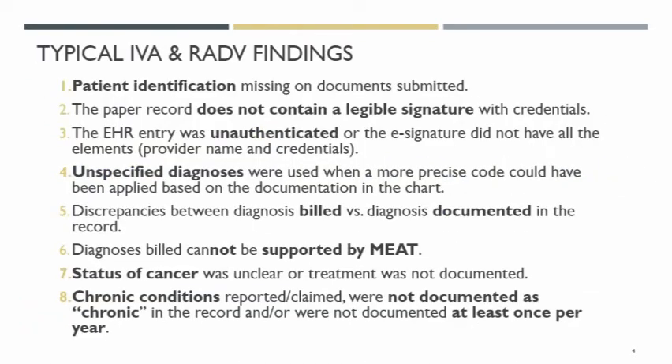The most common findings from the RADVI and the IVA is that the patient identification piece is missing — hence having that dual role of coder analyst looking at the documentation. Or that we don't have a legible signature, which we've had that issue for eons. And that the EHR entry was unauthenticated, so maybe we need to make that a required field before the doc can leave the record.